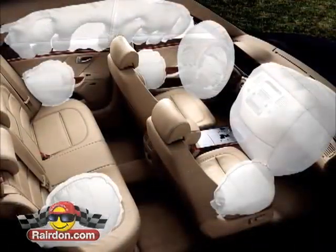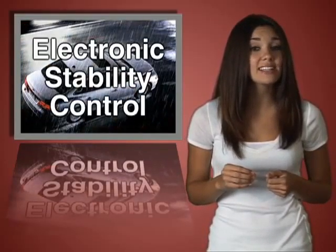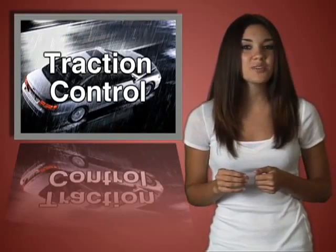First, safety. Active and passive safety features include electronic stability control, traction control, and intelligent braking.